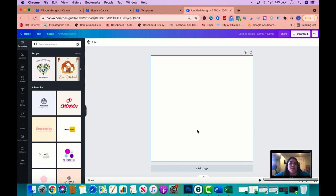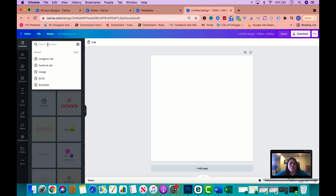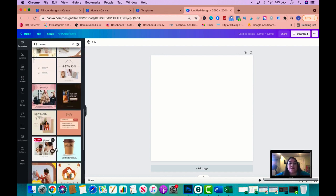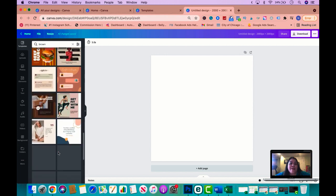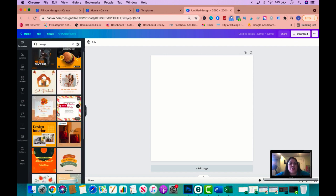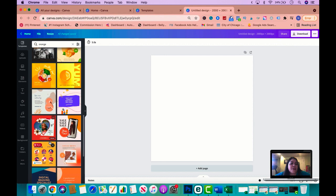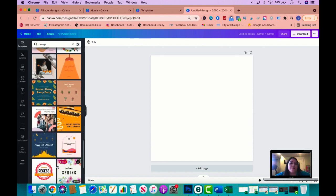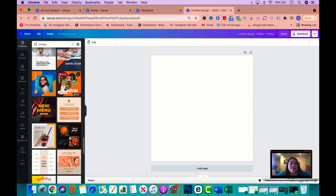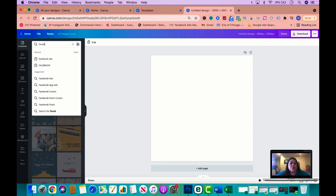When you come to Canva you can create a template from scratch or use any of the pre-made templates. You can browse by color — for example, search 'brown' or 'orange' to find templates close to your aesthetic. You want something that when people are scrolling in the feed or in Instagram stories they notice it — something bright and colorful that stands out, not something boring that blends in. You can also type 'Facebook ads' or 'Instagram ads' to get more options. Everything in Canva can be fully customized — colors, photos, logos, etc.